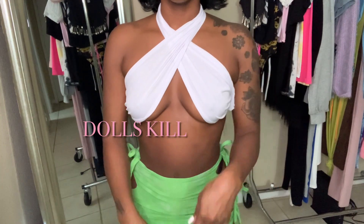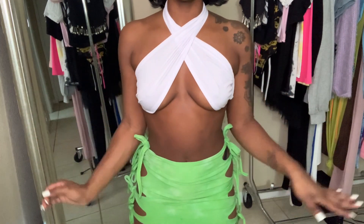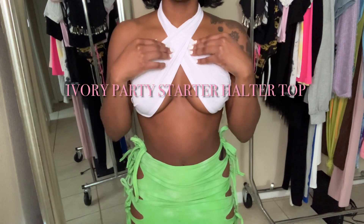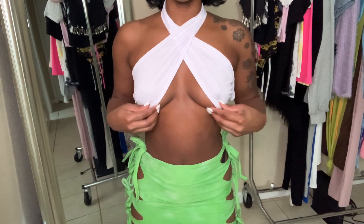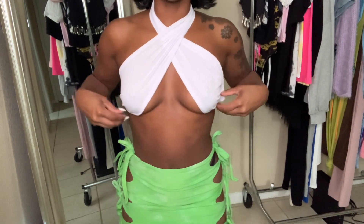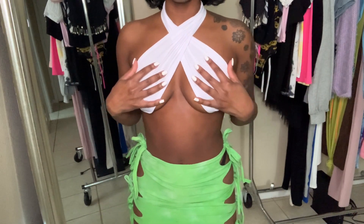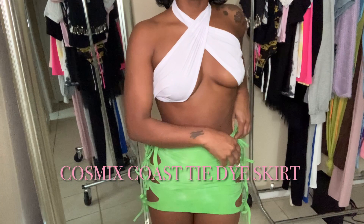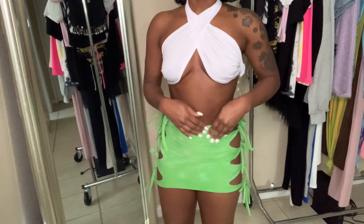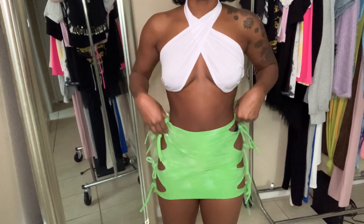This next piece is a vacation piece. When I saw it, it didn't come together in the store but in my head I thought it would be so cute. I got this halter — like a crossover halter top — it shows a little bit of underboob. I have to get it taken in because it's a small but still a little too loose on me. I have this green tie-dye mini skirt to go with it. You have to tie the strings yourself.